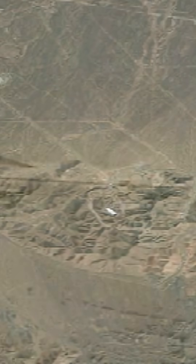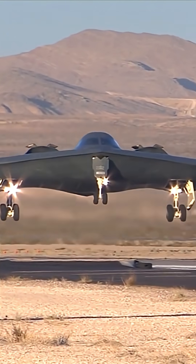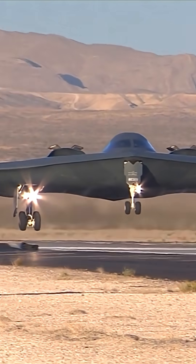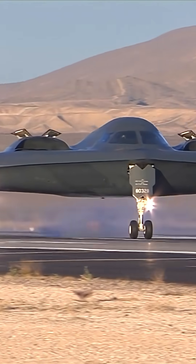Second, penetration power: it can burrow through up to 200 feet of earth or 60 feet of reinforced concrete before detonating. Third, delivery system: only the B-2 Spirit Stealth Bomber is capable of carrying and deploying it due to its massive size and weight.